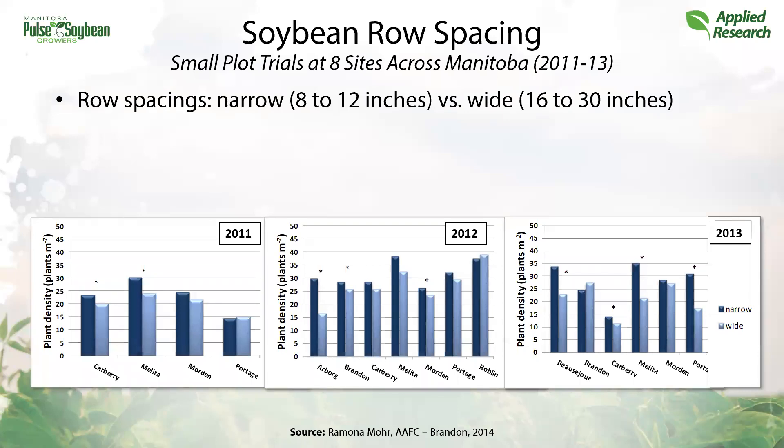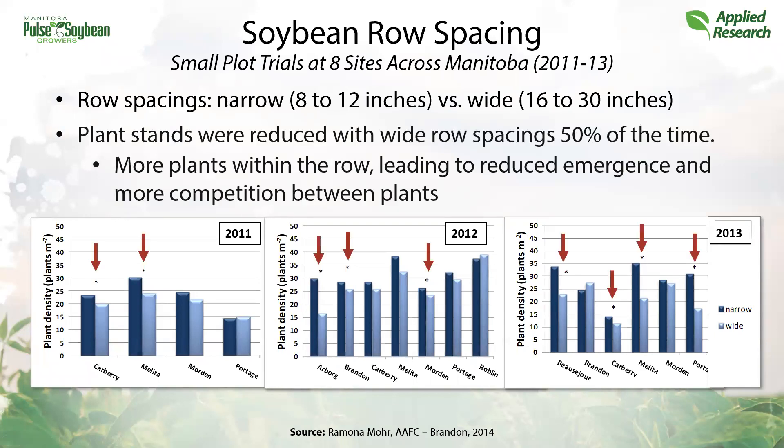First, I'd like to open with some of the small plot research results from Manitoba. This research was conducted over three years and at eight sites, investigating narrow rows versus intermediate or wide rows. From the small plot research, plant stands along the bottom of the graph compare narrow rows in dark blue and wider rows in light blue. Interestingly, plant stands were actually lower in wider rows than in narrow rows. Both row widths were seeded at the same rate, but on average at half of the sites tested, established plant stands were lower in the wider rows. The thought is that there may have been more competition among plants within the row, since they're so much closer together with wider row widths.